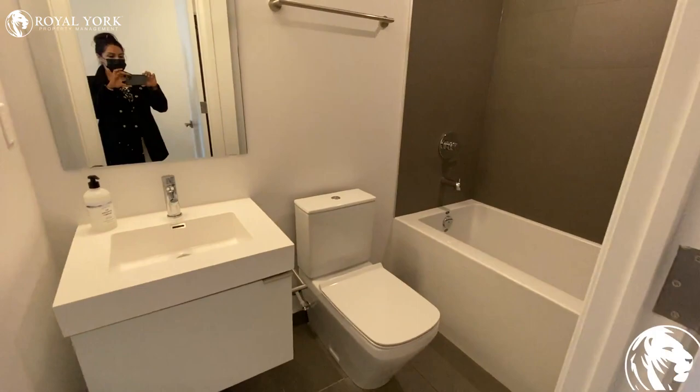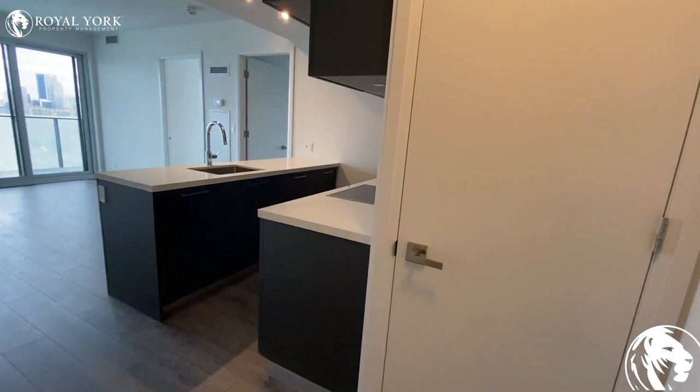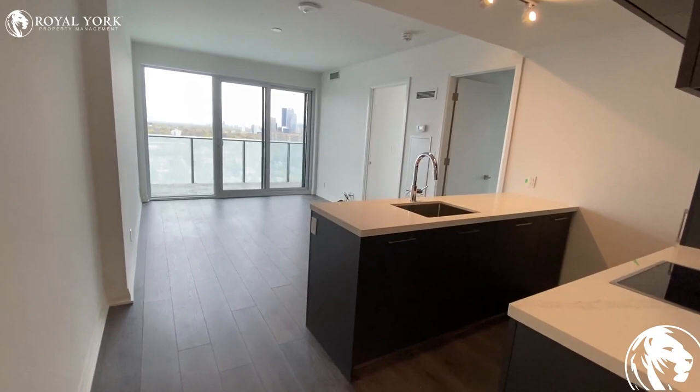Walking through, we have a full bathroom here with the tub. We also have our laundry room here. This unit is brand new, never lived in before.